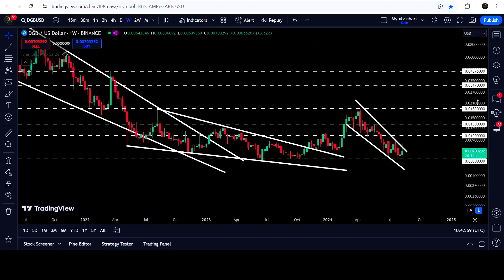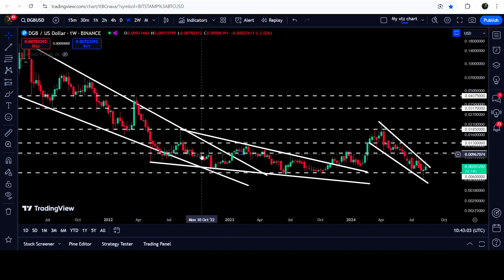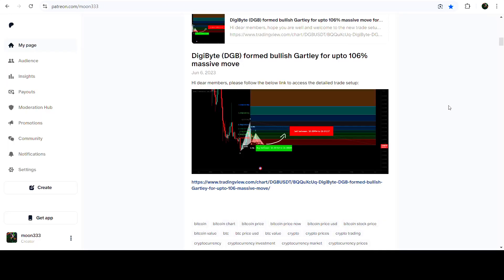In today's video I would also like to show you this very massive breakout that has happened on the seven-day time frame chart from this big long-term falling wedge pattern. After that the price broke out another wedge and now it is stuck inside another falling wedge pattern. I would also like to share my quite long-term trade signal for DG Bitcoin — a very long-term trade signal that I shared on 6th of June 2023 with my members, and this move has produced almost a 300% massive rally.